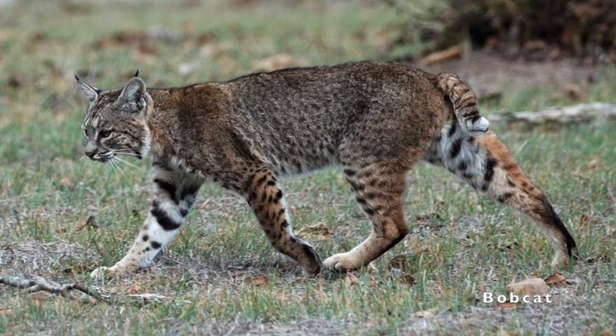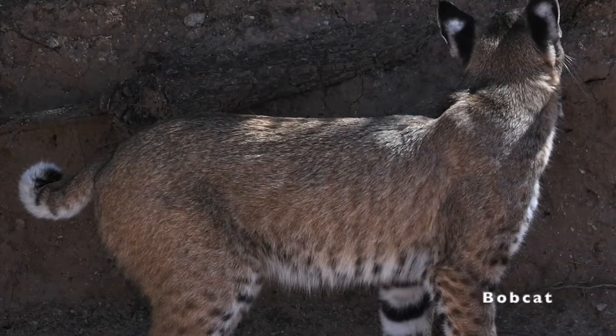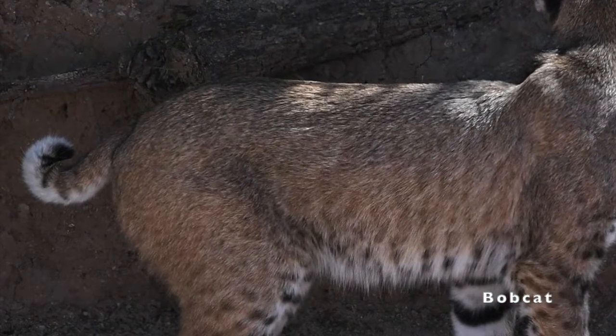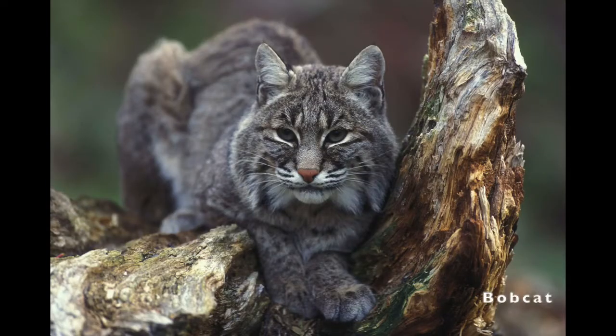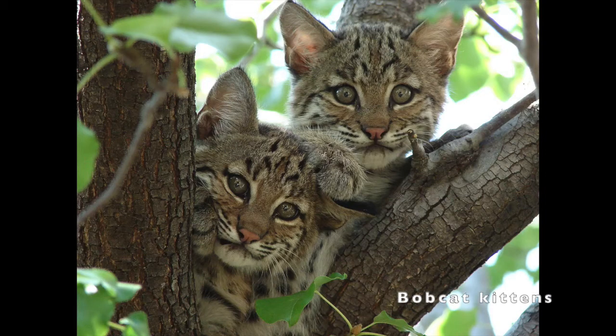Bobcats are much smaller, weighing up to 35 pounds and will rarely be longer than 4 feet long. They have pointed hairs at the end of their ears and a black-tipped bob tail, hence the name bobcat. The bobcat's tail is only 4 to 6 inches long and often curls upward at the end, exposing its whitish underside. Their coat color varies from light gray, yellowish-brown, brown, and reddish-brown, and is covered with dark spots. They have spotted coats both as adults and kittens.